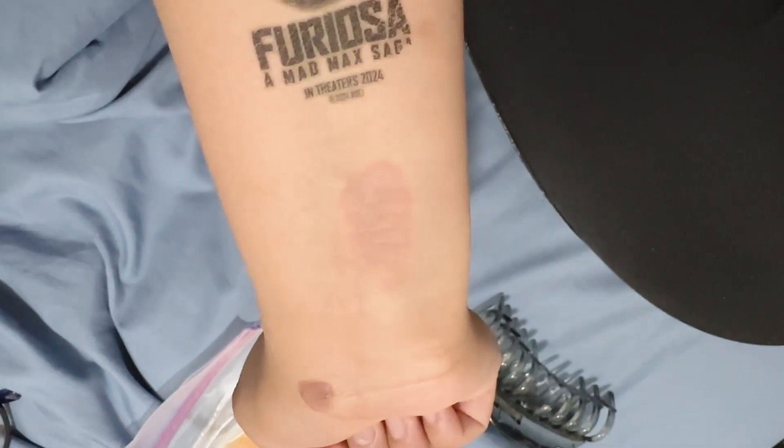Hey, welcome to my channel. I'm Camille. I will be giving you an update on my face, my hair, my burn blister, and everything. So my face has gone through some pimples.